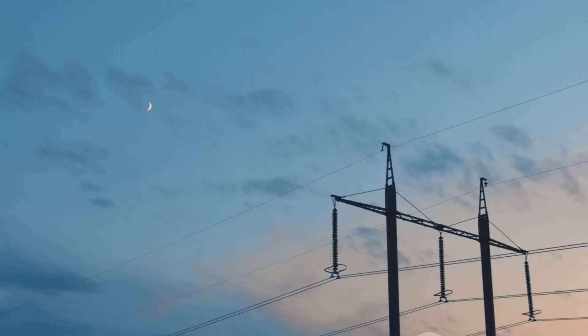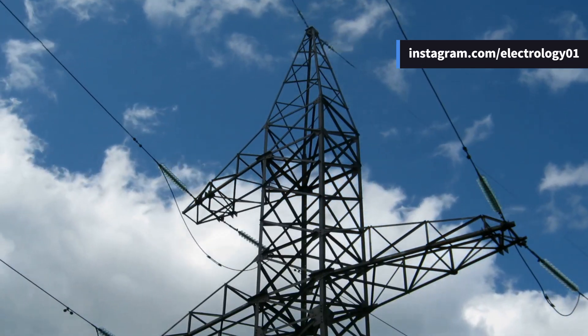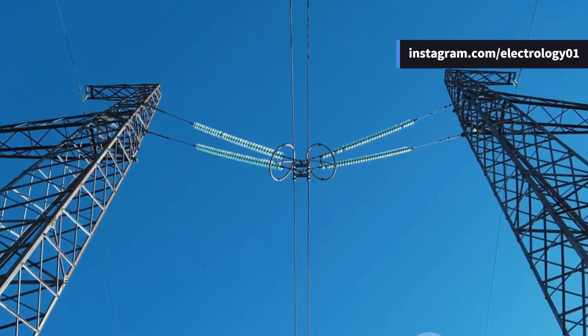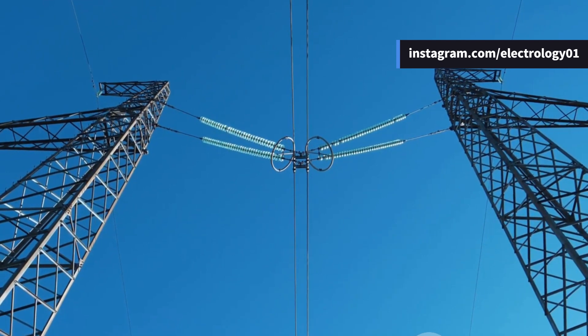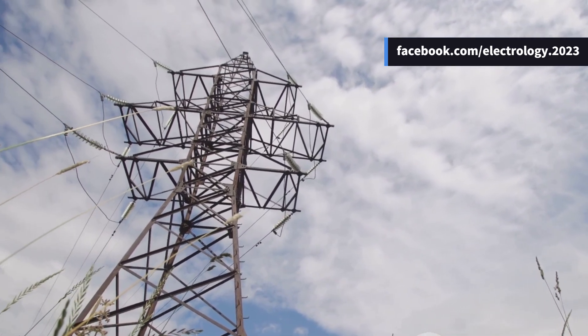A single circuit transmission line is like a one-lane highway — it's meant for one-way traffic. In electrical terms, that means one set of three-phase conductors: just three conductors for R, Y, and B phases, and maybe one ground wire sitting at the top.